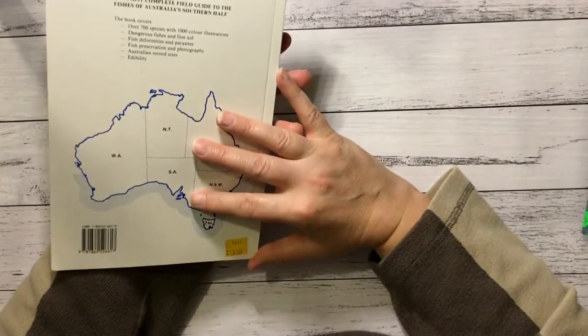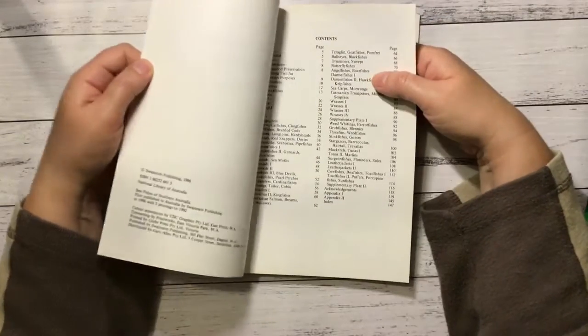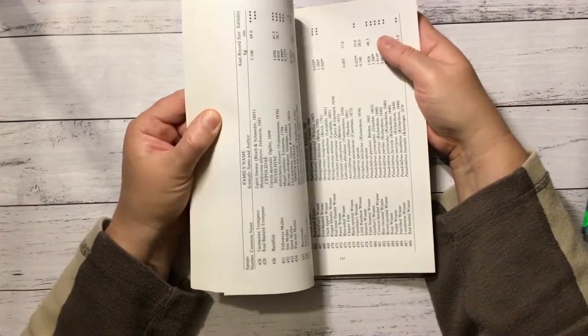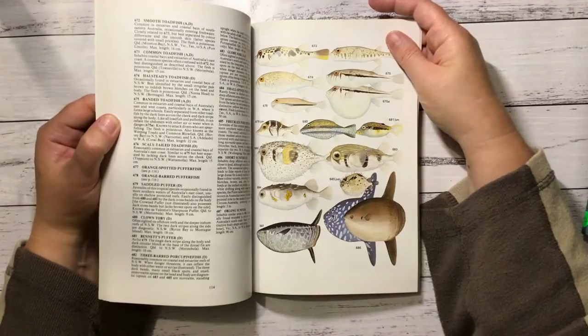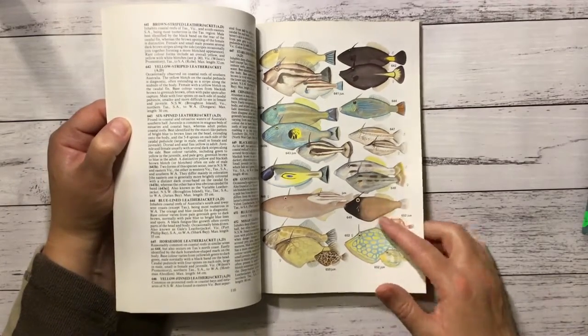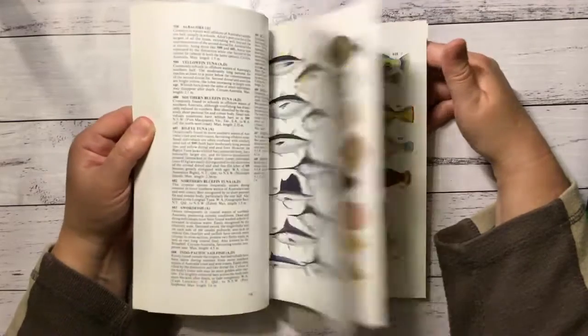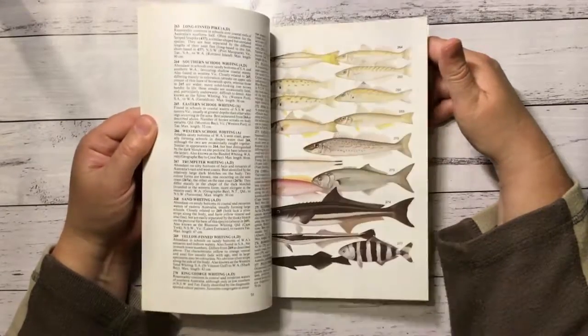So this one is Sea Fishers of Southern Australia — it looks pretty well new, cost like $19.95. It's 86 or maybe 92. It's got cool pictures of the fishies. It's a bit hard to fussy cut them when they overlay like that, but a page cut and folded would be nice in some ocean journals. These ones are alright for fussy cutting — some pretty ones, heaps of them.